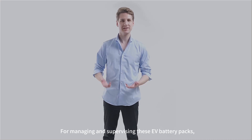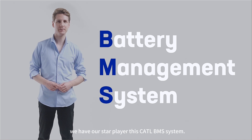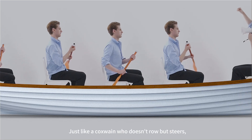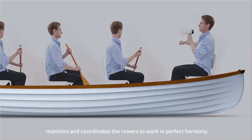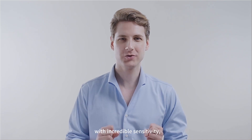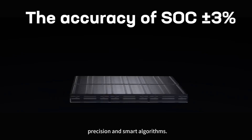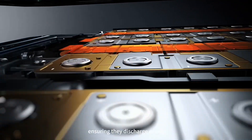For managing and supervising these EV battery packs, we have our star player: the CATL BMS system. Think of it as the coxswain in rowing — just like a coxswain who doesn't row but steers, monitors, and coordinates the rowers to work in perfect harmony. Our BMS system does the same for the battery cells. With incredible sensitivity, precision, and smart algorithms, it monitors the status of each cell in real time, ensuring they discharge evenly.